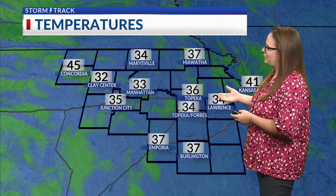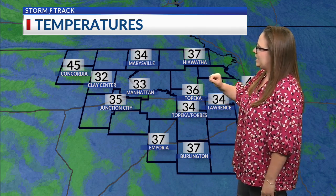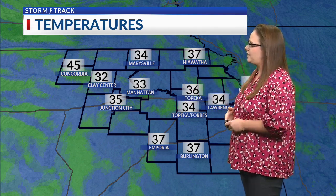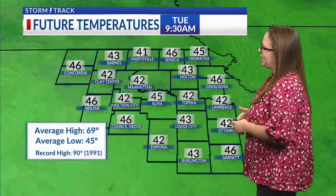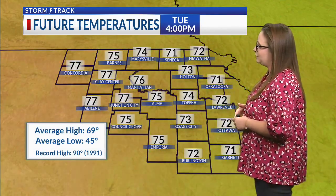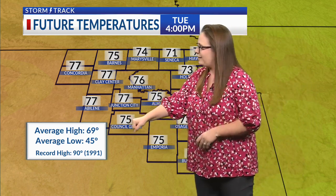Our temperatures are starting out in the middle 30s for nearly the entire area: 34 degrees at Lawrence, 37 in Emporia, Burlington, and Hiawatha, 33 degrees at Manhattan, down to 32 now in Clay Center. Concordia is just a little bit warmer — we had a slightly stronger breeze throughout much of the overnight period and are just now seeing that calm wind there. Throughout the daytime today, we will see temperatures climbing into the low to mid 70s, a little bit warmer than average. That average high sits at 69 right now.